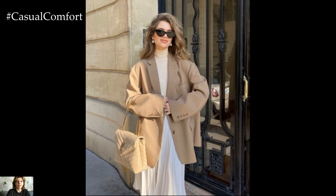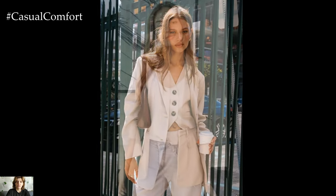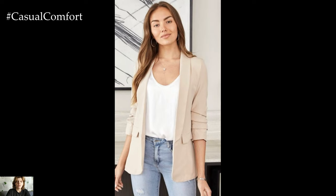Alternatively, for a more relaxed vibe, you can style it with jeans, a simple tee, and sneakers. This effortlessly chic ensemble is perfect for a weekend brunch or a casual outing with friends.